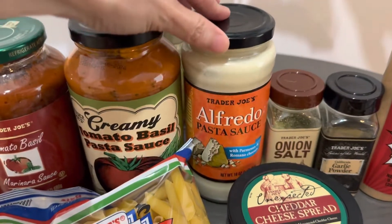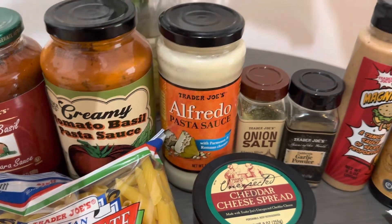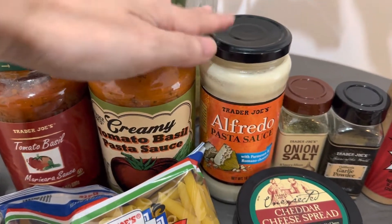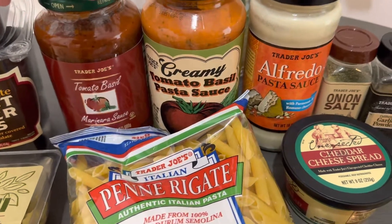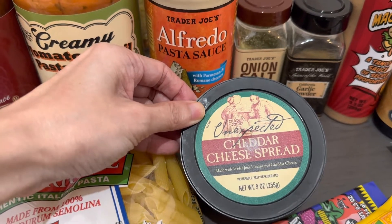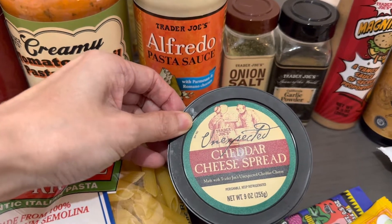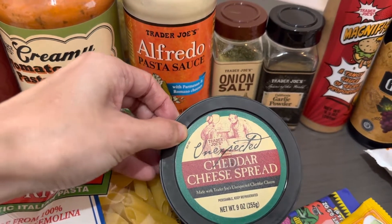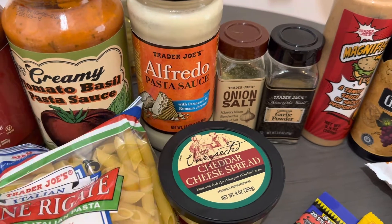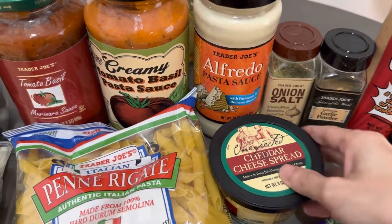And then I have this Alfredo pasta sauce. I've only used it once — it's okay, but I like to switch it up between the tomato sauce and some other kind of sauce instead of having tomato sauce on the pasta all the time. So this cheese is fairly new. It's the white cheddar unexpected cheddar cheese spread. They have one that's shredded, which I love, and you can put that on a cracker for cheese and crackers. But this is a spread, so it's actually better for putting on crackers because the shredded one sometimes falls off. My son loves this.